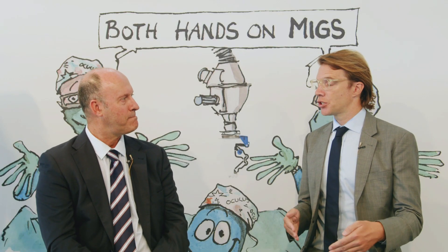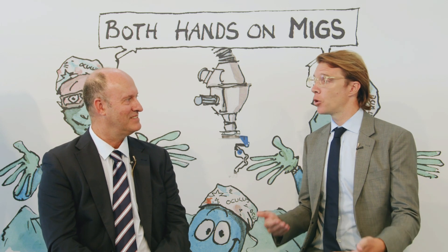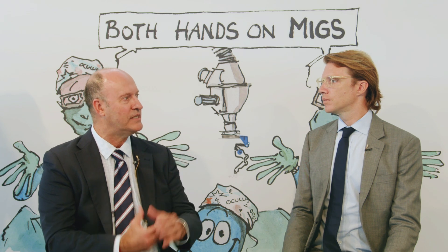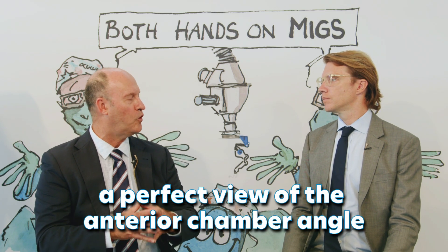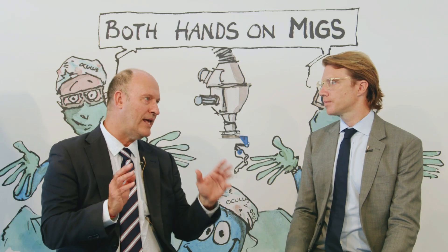If you start young surgeons, or less experienced surgeons, or surgeons new to MIGS with the GonioReady, what does that do for them in the future? There are many different MIGS — some are easier, some require more skill — but all of them have one thing in common: they need a perfect view of the angle. The GonioReady is going to make the road a lot easier for all MIGS, especially for those that require more skill from less experienced surgeons.